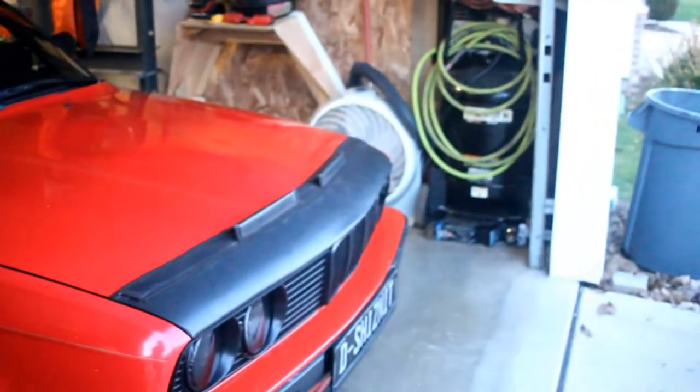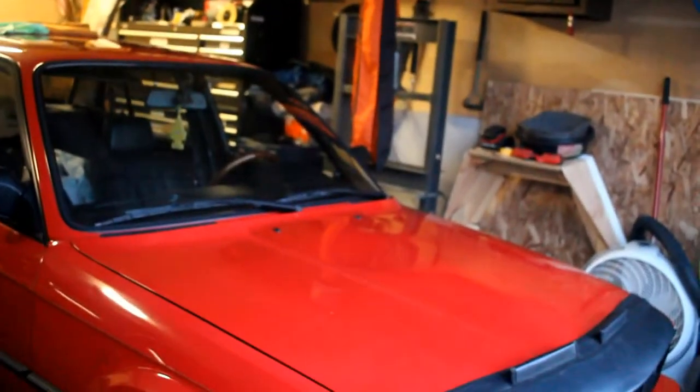Hey, what's up guys? Just got back from work and done eating. Got another episode for you guys — E30 is back. If you guys didn't see the episode, I did finally bag the E30, so I'll leave a link down below.